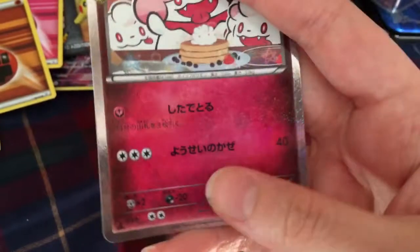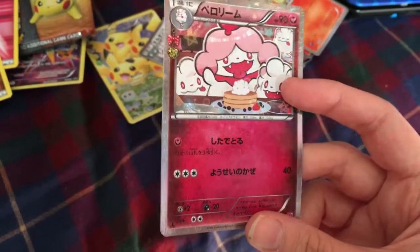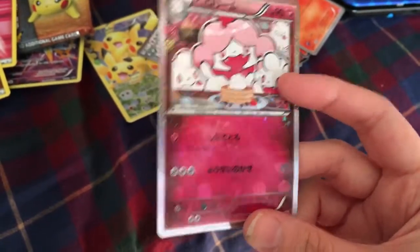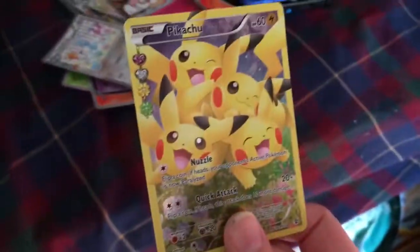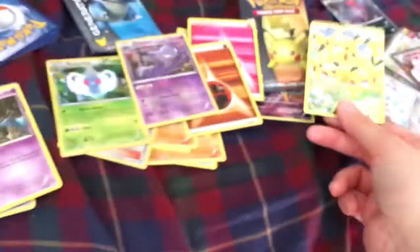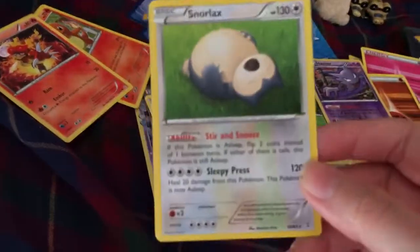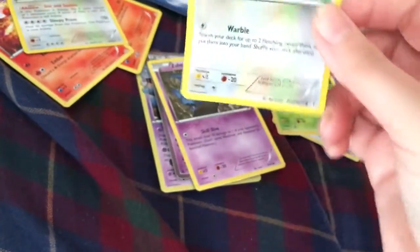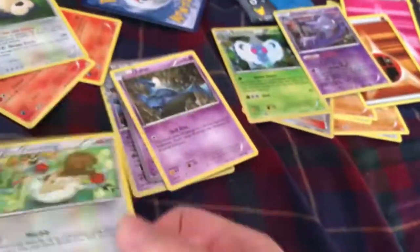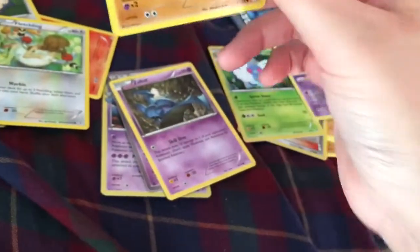Minus the extra designs in the background, this is what the Pikachu full art holo looks like — minus those designs. Pikachu with the Pikachu pack — I can't wait to show my parents! Snorlax — he's too fat, he eats a lot. Fletchling — no need to show the holo since it's the same as the hearts one. Charmander and Machoke.